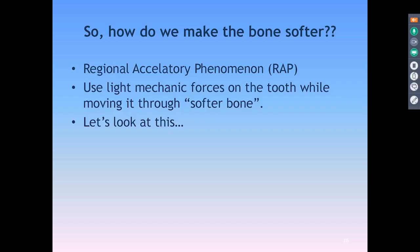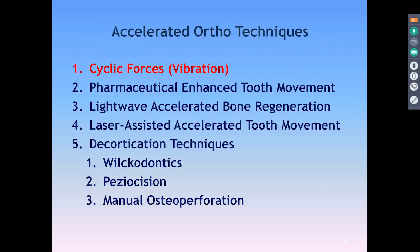So how do we move teeth? The best phenomenon is to use regional acceleratory phenomenon — to make the bone softer. If we make the bone softer, we can move the teeth through the softer bone. Getting back to the fence post analogy, this is the equivalent of trying to move a fence post through concrete versus trying to move it through soft quicksand.